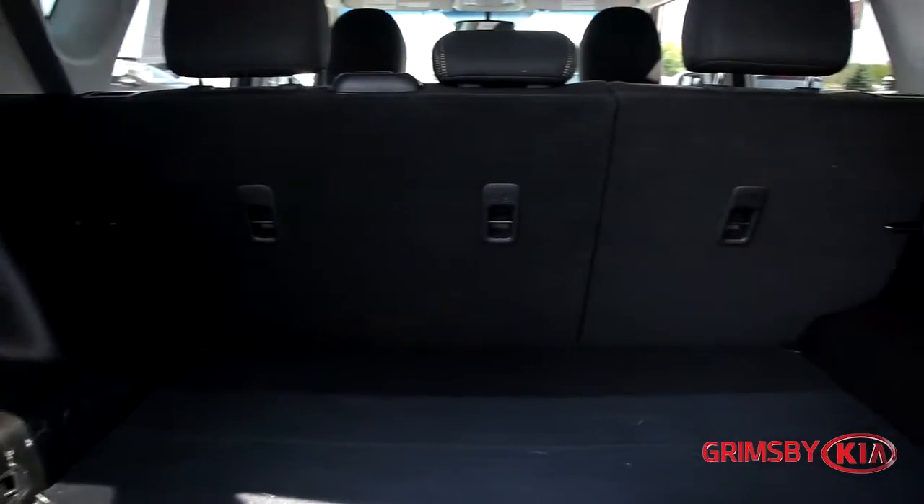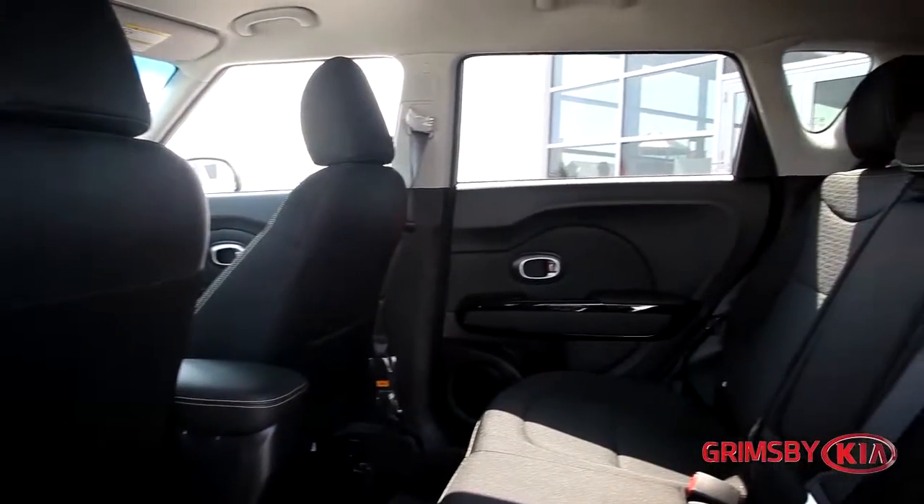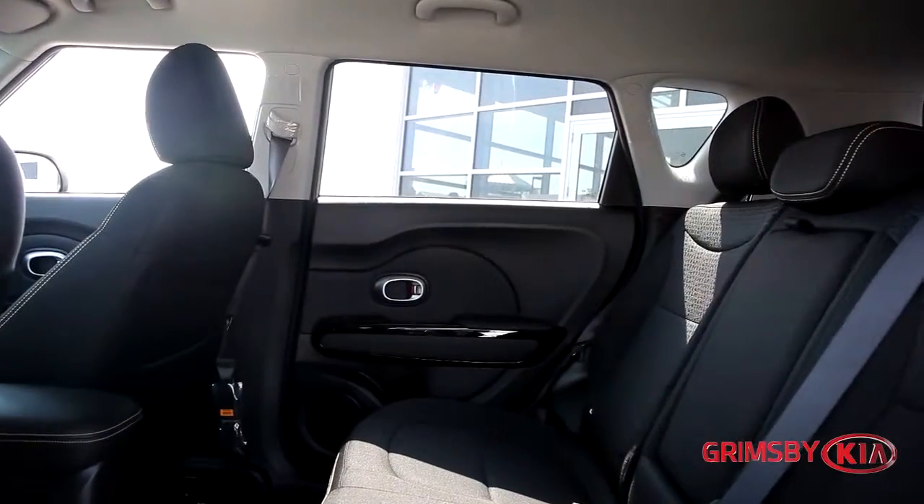High-mounted seats allow for a long stretch of the legs for pretty much anybody. With an incredible amount of style, practicality and performance, the Kia Soul is an outstanding choice.